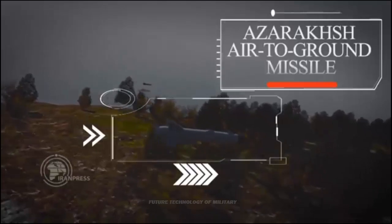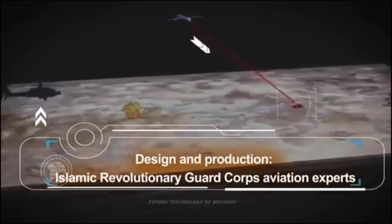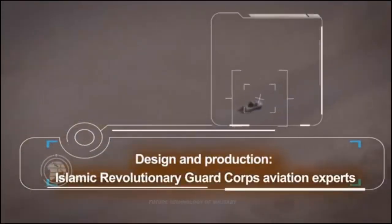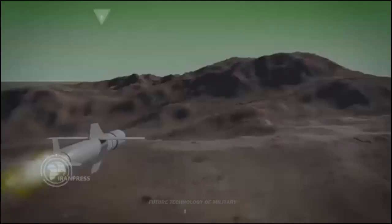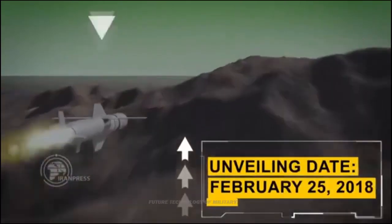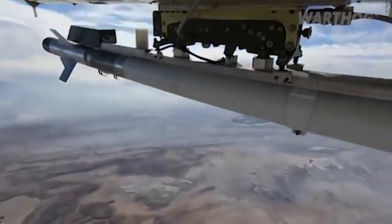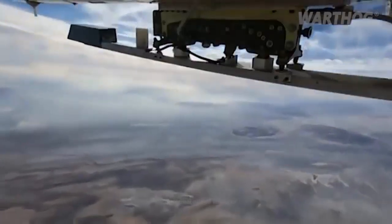The IRGC's Azorakshare missile is air-launched and is installed on combat helicopters such as the Cobra. It has an infrared seeker in its nose, which locks onto the desired target and guides the missile toward it. This seeker can lock onto a target from a distance of 6 kilometers. It is also a fire-and-forget missile.